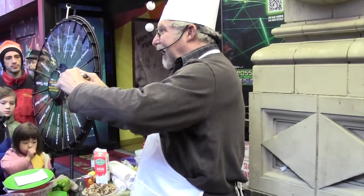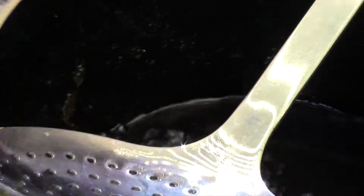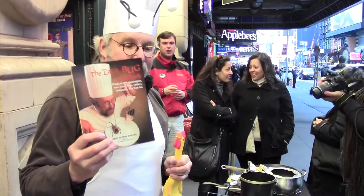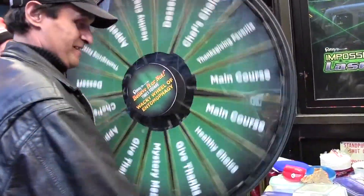Not only did the audience get a chance to taste some unique buggy dishes, they also got the chance to spin the Wheel of Entomology and win a prize. Any person can come up, spin the Wheel, whatever they get — there's still a payment here, we'll cook for them. And if they eat, they get half-price admission from the museum.